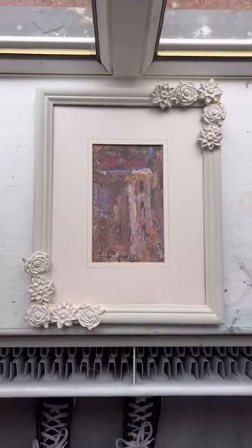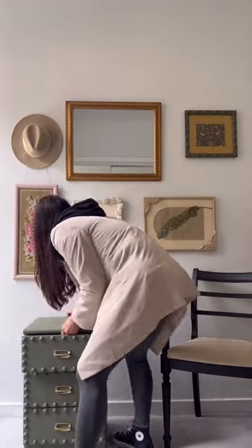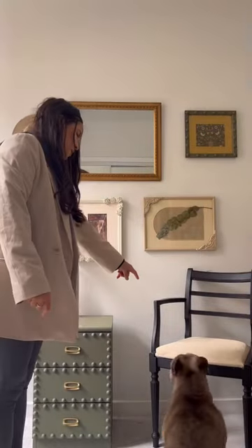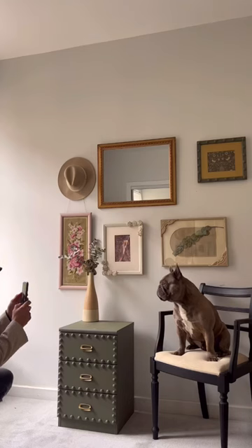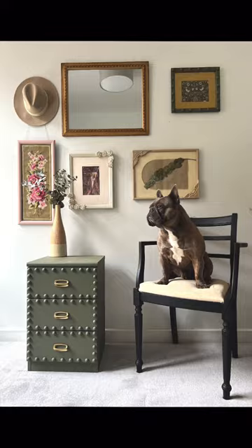I brought them to my staging room. I thought the hat looked cool on the wall, and I brought in the bedside table I wanted to sell and staged it up. I brought in my dog because he always looks so cute in photos, and this is how I make a little staging wall!